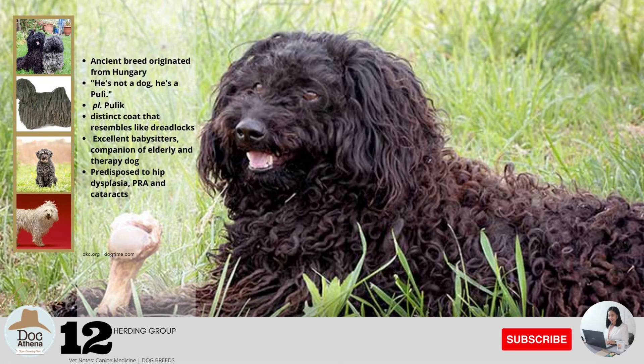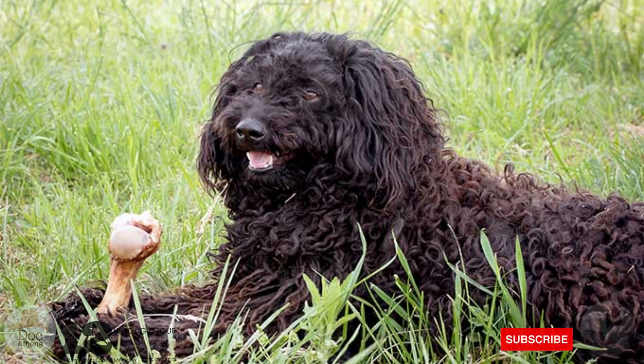Number twelve: this is an ancient breed originated from Hungary, also known as the Hungarian Puli or the Hungarian Water Dog, used for herding sheep. Sometimes they say he's not a dog — he's a Puli. The plural form is Pulik. They are best known for their distinct coat that resembles dreadlocks. Being fun-loving and affectionate, they are excellent babysitters, companions for the elderly, and therapy dogs. They are prone to hip dysplasia, PRA, and cataracts.